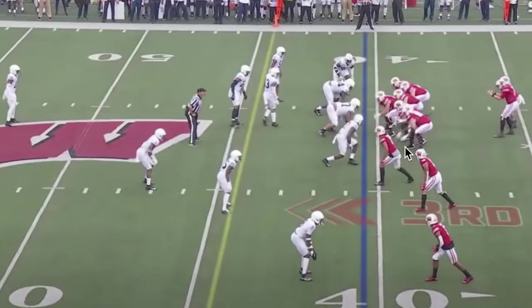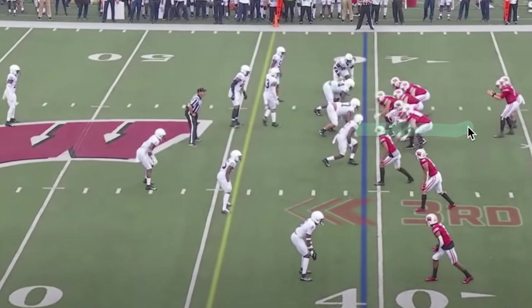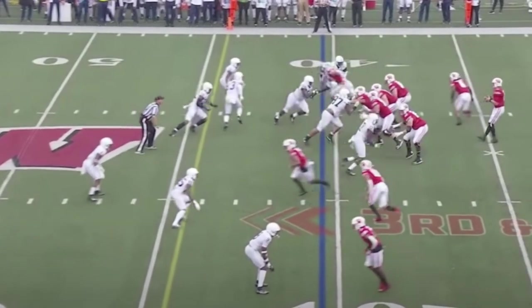Here we've got Wisconsin in a spread formation — trips to the left, 11 personnel, one back, one tight end, three wide receivers. Penn State is in a cover one man-under concept, with one safety up top and man coverage on the tight end and running back as well. They bring seven in the box and one backer, get pressure, and record a sack or strip sack from the right side of the field. They've got a lot of talent in the front seven, and there are going to be far more defenders in the backfield than Auburn saw against Akron. Getting the ball out quick is going to be ideal and crucial.